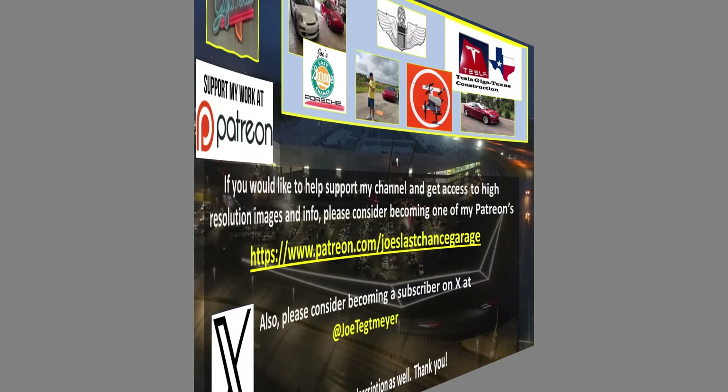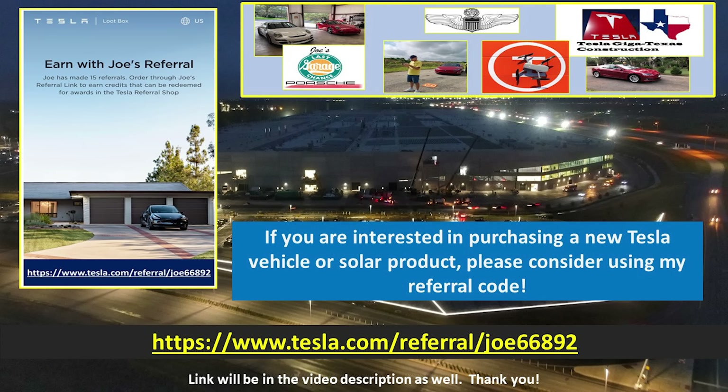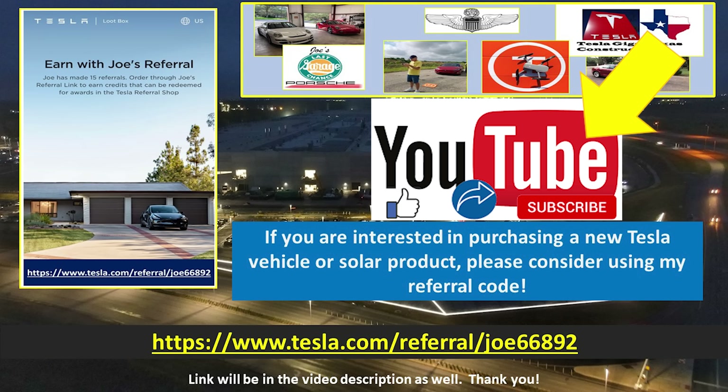As always, thank you very much for your support. I do appreciate it and I hope you have a great week. Take care. If you would like to support my efforts, please consider using these links, which will be in the video description. If you are interested in Tesla products, you can help yourself and support me by using my referral code. Don't forget to hit the like and subscribe buttons on my YouTube video, as this helps as well.